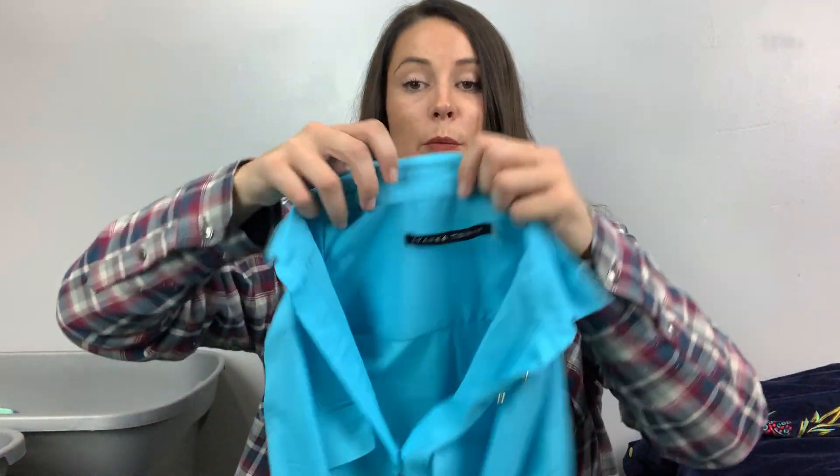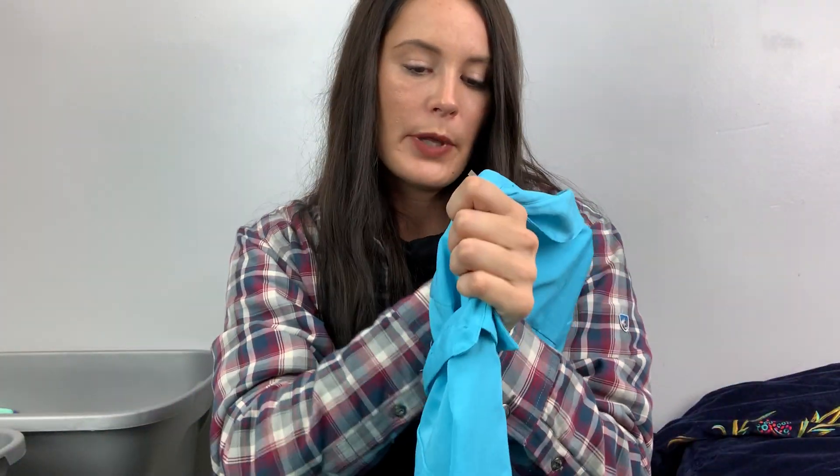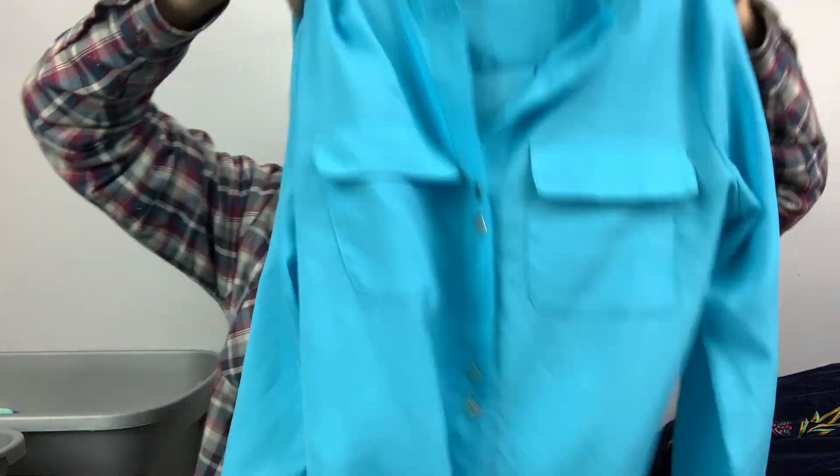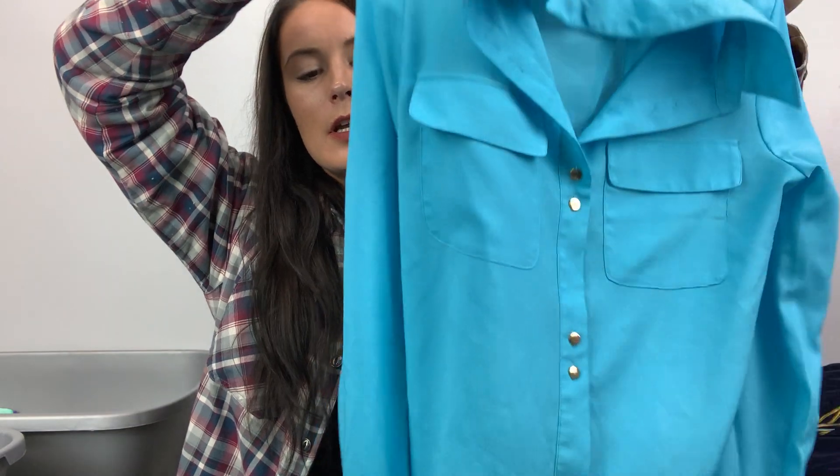This one's an auction item — it doesn't weigh much. I just got it to auction. It's Ivanka Trump, size small, just a little work shirt with a roll-tab sleeve.